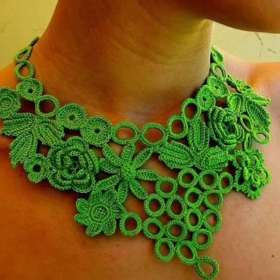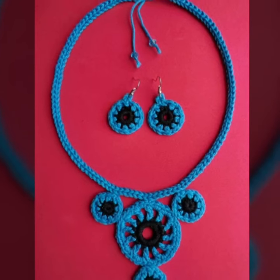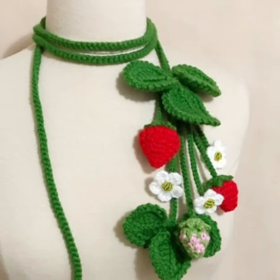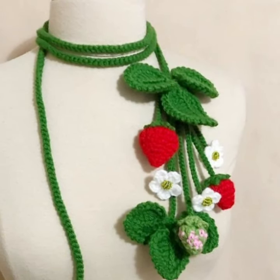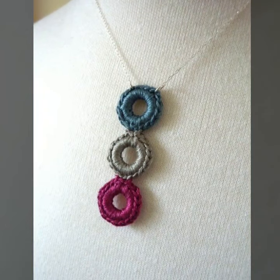Lovely people, subscribe to my YouTube channel and press the bell icon. After clicking the bell icon, you will get notifications of all of my videos. So you will see modern crochet necklaces designs — easy homemade hand-knitted stylish unique crochet patterns ideas.